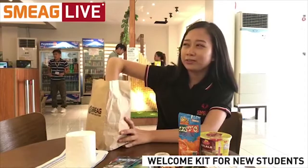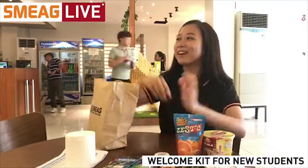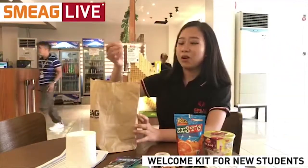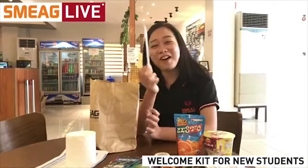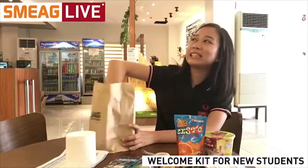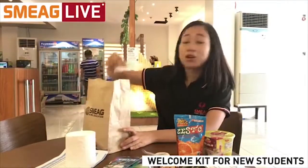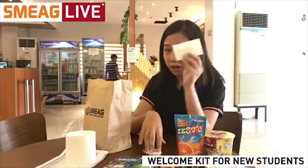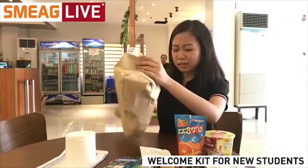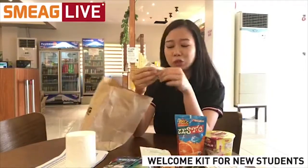Here is a straw — a straw for your juice drink. And next is another straw, so you can share with your friends. Next is some shampoo — again, hygiene is very important. And the last item inside the pack is the toothpaste.